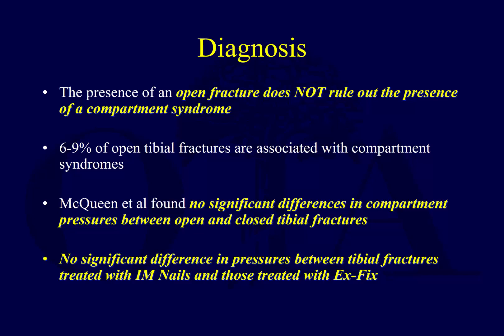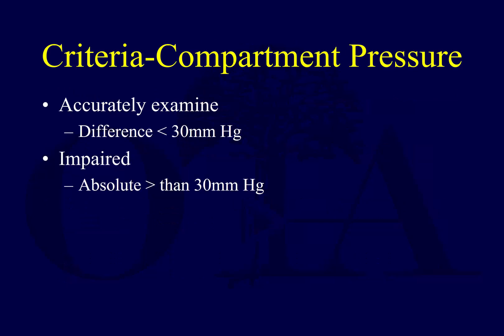The presence of an open fracture does not rule out compartment syndrome. You still have to make sure you don't miss it. Margaret McQueen found no significant difference in compartment pressures between open and closed tibial fractures, so open fractures must also be considered at risk.